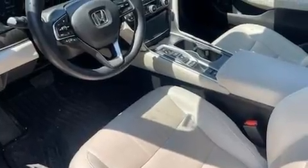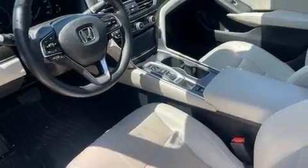Top features include leather upholstery, speed-sensitive wipers, a trip computer, front dual-zone air conditioning, and one-touch window functionality.